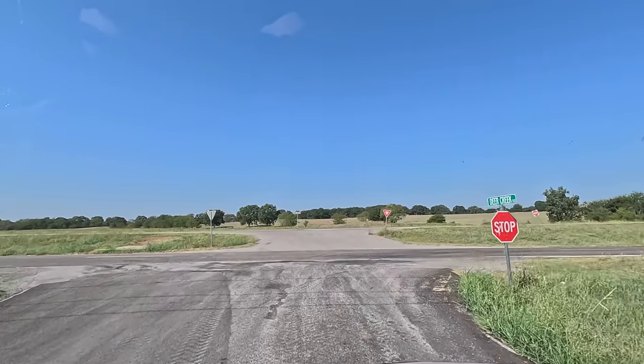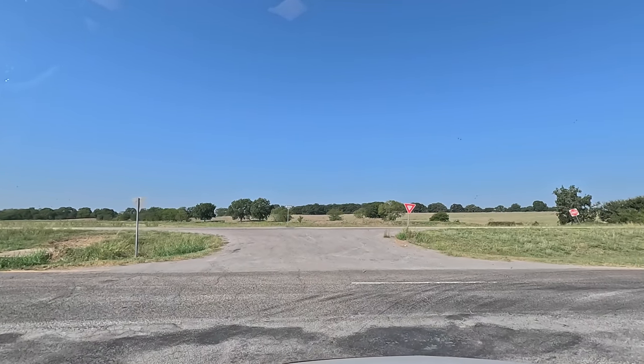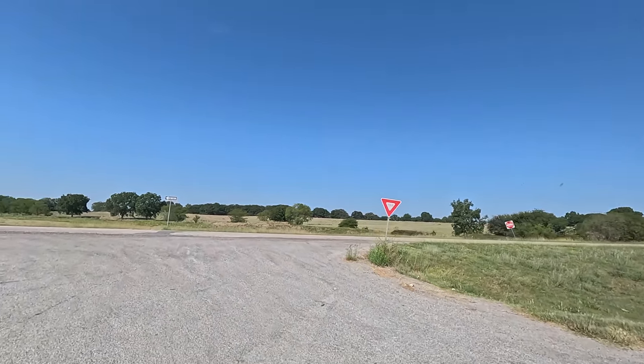Hey all, Russ here with Ardmore TV. Welcome. Check it out. This is Highway 77. Make a left up here. I'm going to head into a little town called Ardmore.